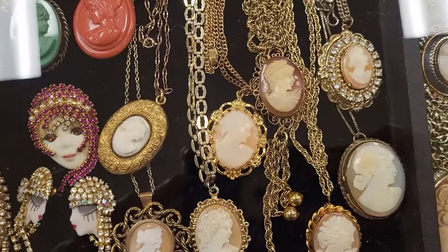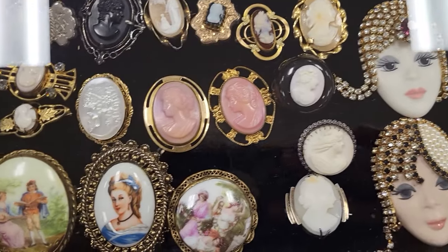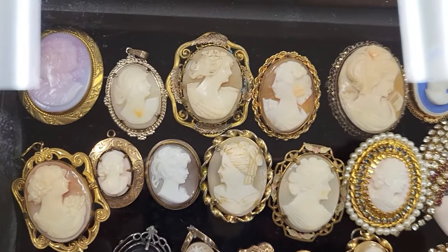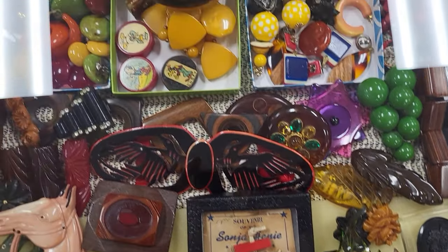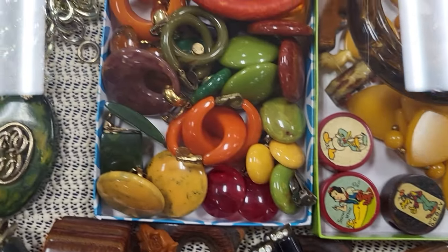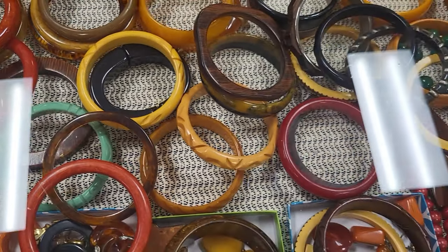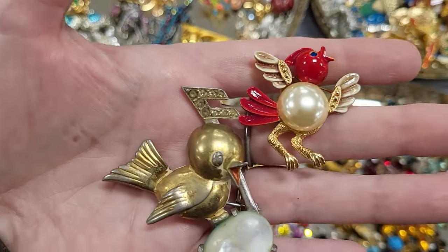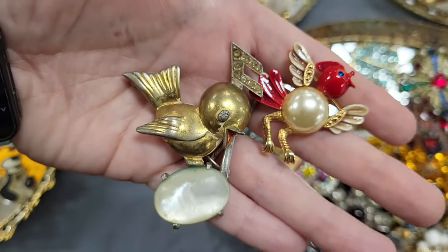There are some beautiful cameos in here — look at these, amazing! And all the Bakelite. I picked out two birdies; I love the one on the music note, that's so cute.